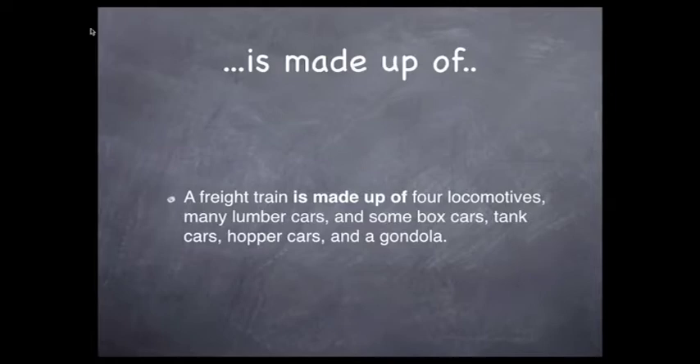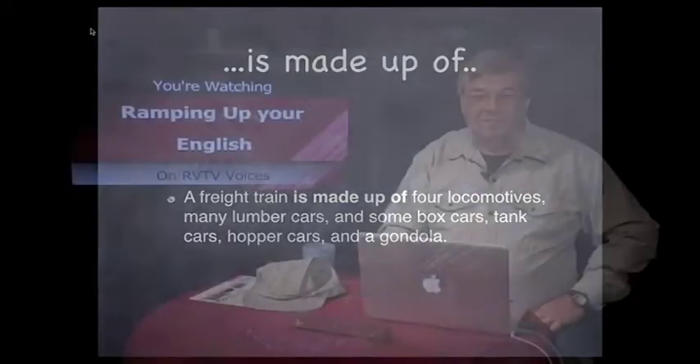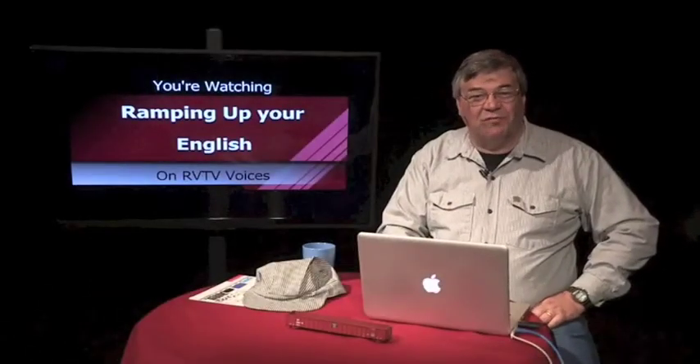Even better, use the word "consists of." A freight train consists of four locomotives, many lumber cars, some box cars, tank cars, hopper cars, and a gondola. It's a small change, but you'll come across as more fluent in the language.